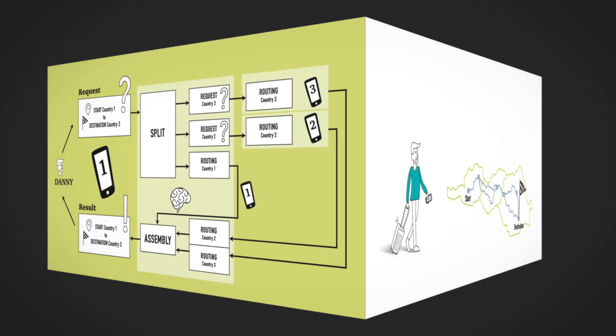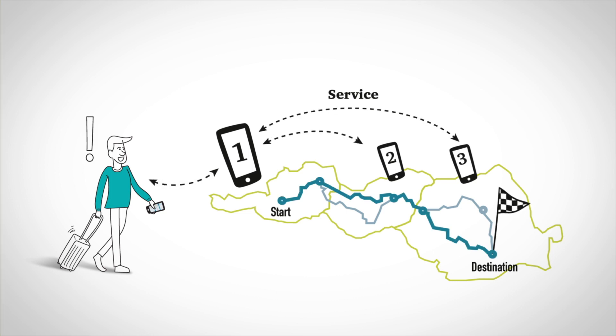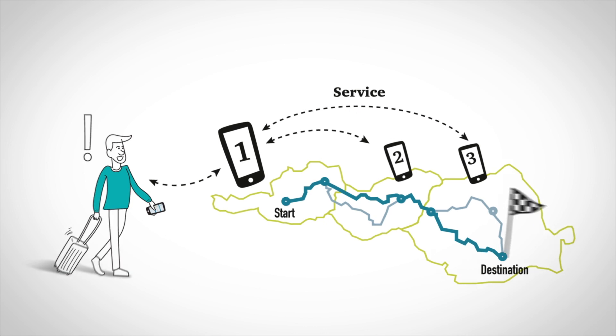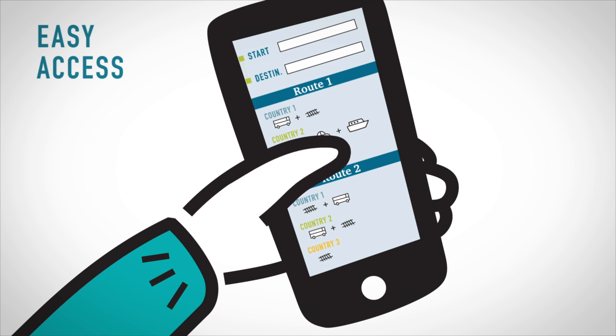And how does Danny benefit from this? By simplified journey planning using his trusted traveller information service. Danny receives the complete route planning, including alternative suggestions, directly on his mobile phone. So, he can plan his journey from door to door very easily, also across national and operational borders.